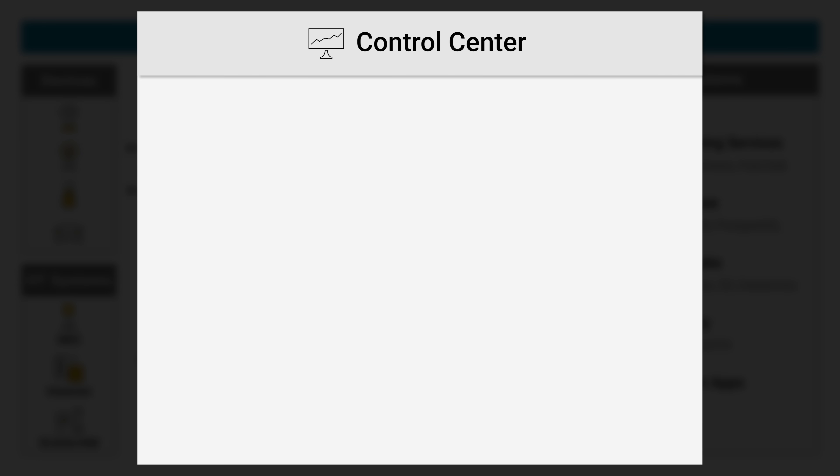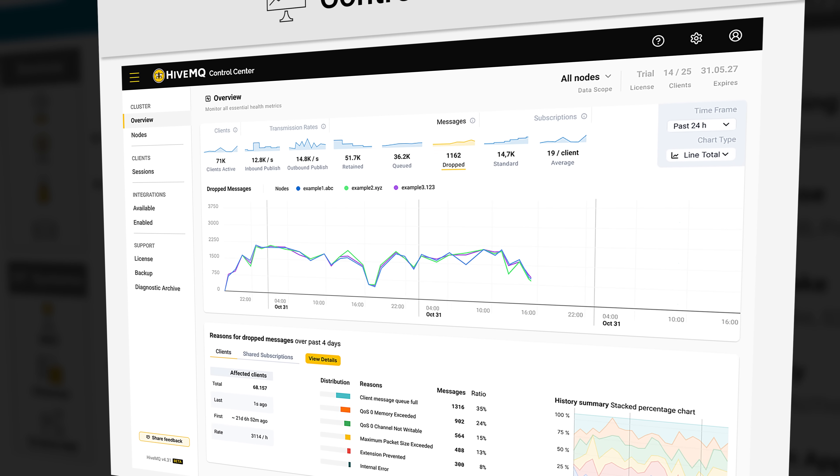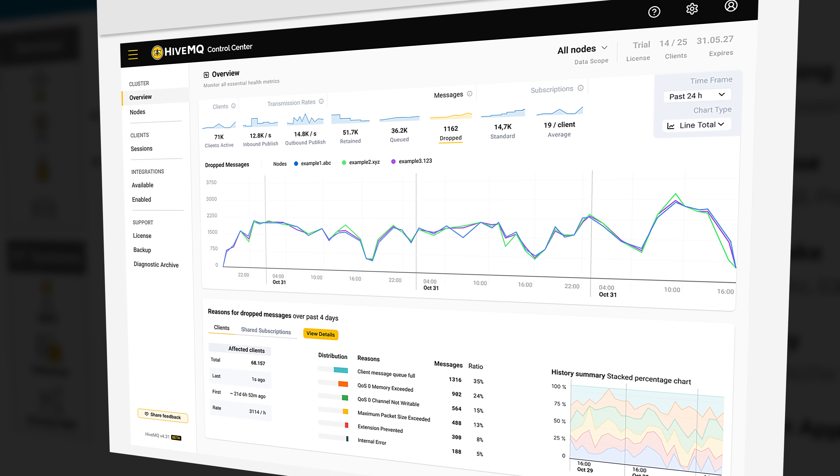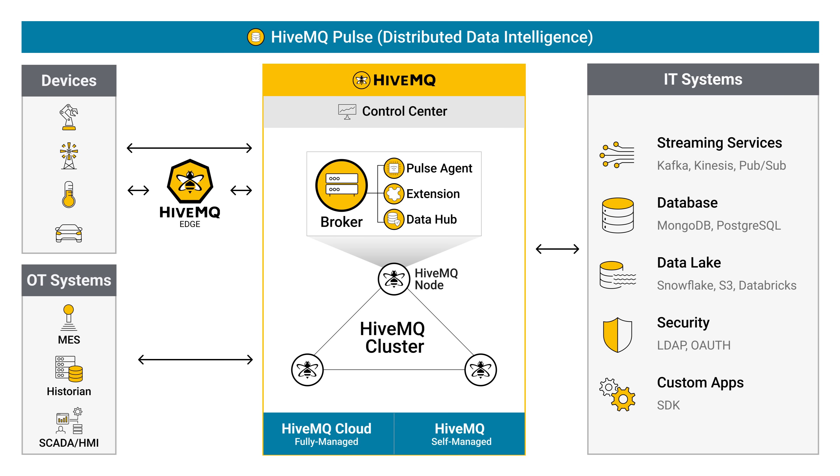The HiveMQ Control Center monitors the system's health and provides full observability of complex systems. The distributed tracing feature enables full visibility of how IoT data streams move through large-scale production environments.